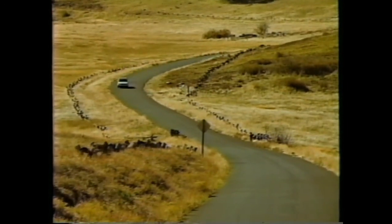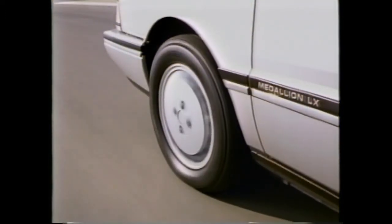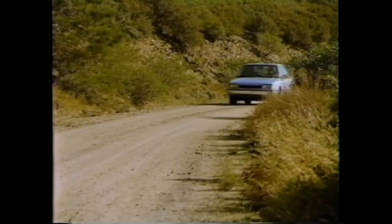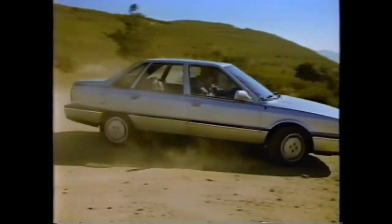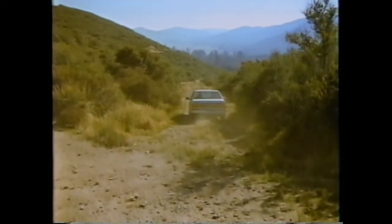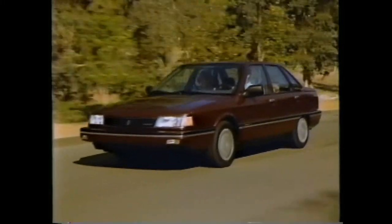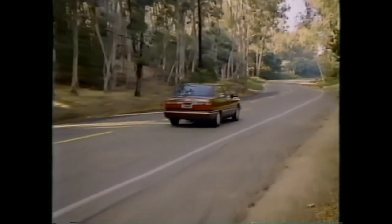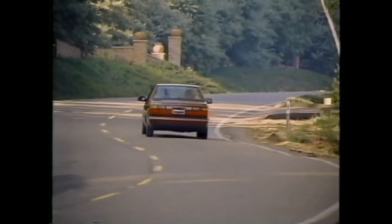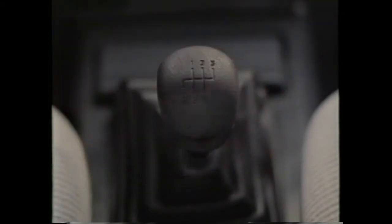An electronic ignition and a maintenance-free battery team up to provide worry-free starting in every kind of weather. Medallion's front-wheel drive, coupled with standard Goodyear all-season steel-belted radials, adds superb levels of road control and handling. The front-wheel drive design also allows for increased interior passenger space. Additional standards include power-assisted rack and pinion steering, power-assisted brakes with front ventilated rotor discs and rear drums, and four-wheel independent suspension — front McPherson struts, front and rear sway bars, and rear torsion bars — for a good balance between comfort and handling. A five-speed manual overdrive transmission comes standard; an equally efficient automatic transmission is optional.